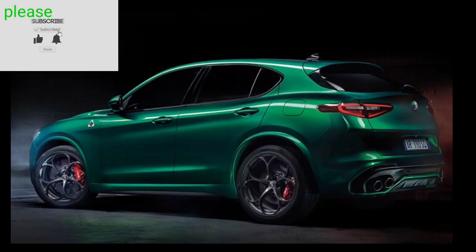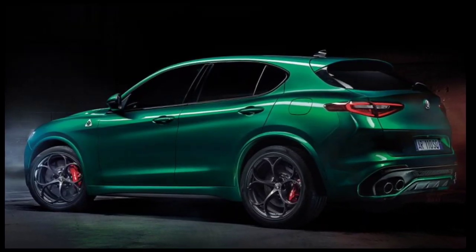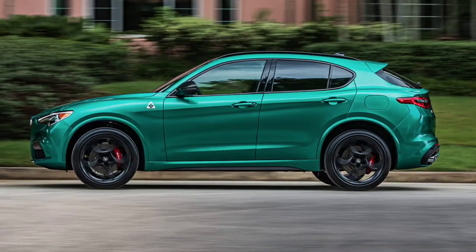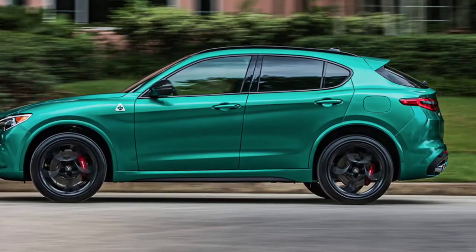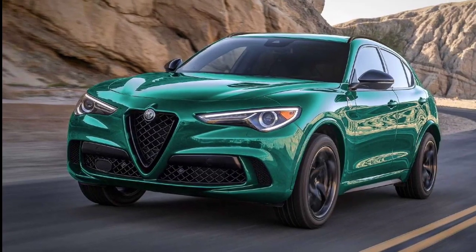Charismatic styling, impressive agility, and a roaring turbocharged four-cylinder engine. But the relatively limited cargo space and cramped rear seats are drawbacks, and a larger infotainment screen would be nice. The Stelvio offers Giulia-like excitement with the added utility of a crossover, with an emphasis on the former.